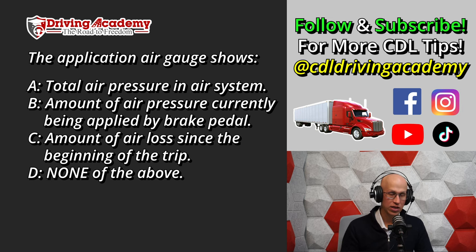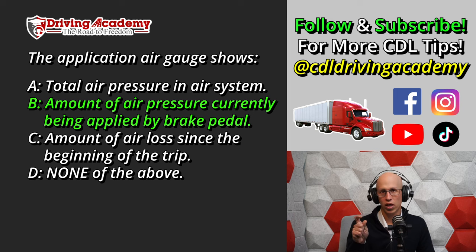The correct answer is B. Not every truck is going to have an application air gauge — it's usually its own gauge on older trucks. But anytime you press on the foot brake, that application gauge tells you how much PSI you actually used for that foot brake itself. It's not required, and this is one of the tricky questions that does come up.